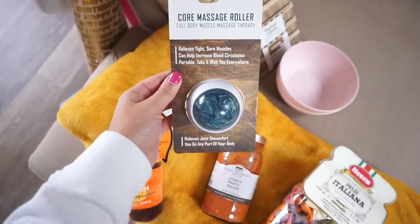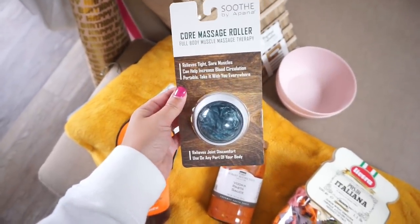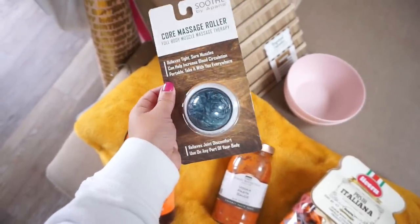For Scott I got this at TJ Maxx — it is a core massage roller. He's been rolling on tennis balls but I think this would work a lot better.